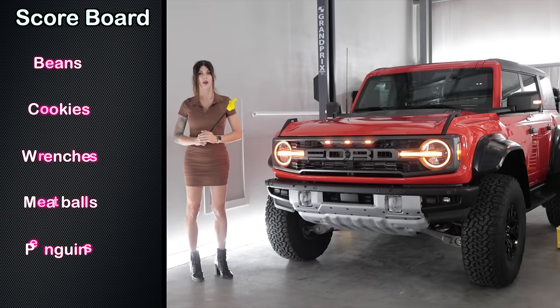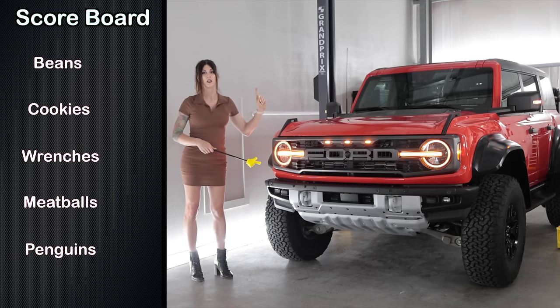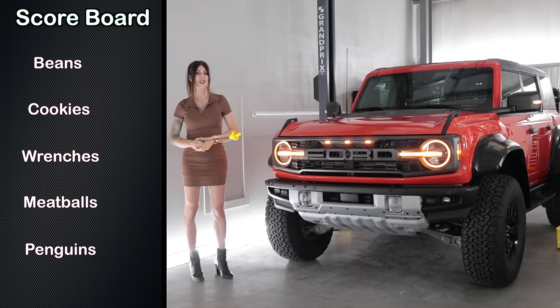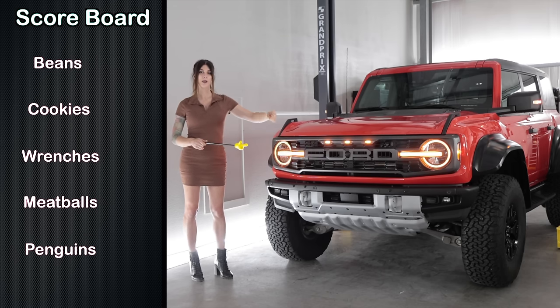If you've never seen one of my vehicle reviews before, I have multiple categories rated on a 1 to 5 scale — one being the worst, five being the best. Starting with the Bean Score, which is an assessment on the feeling you get in your gut when you give it the beans. The 2022 Ford Bronco Raptor is getting a rating of...